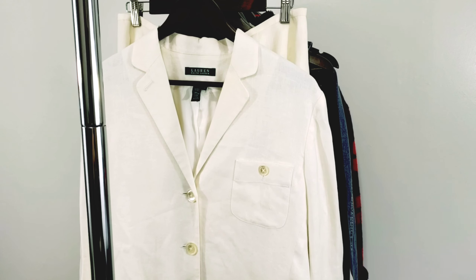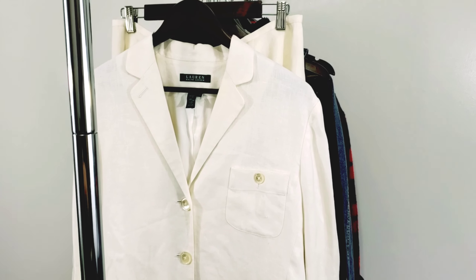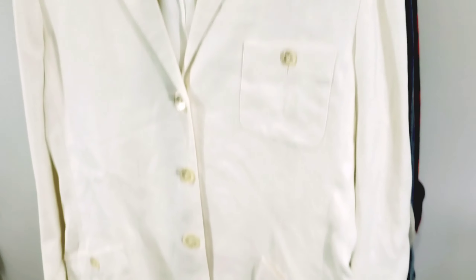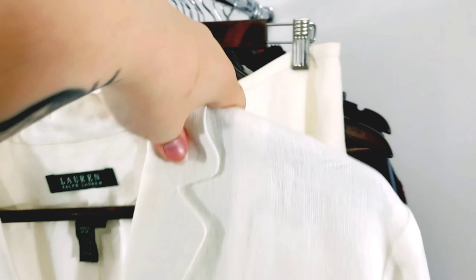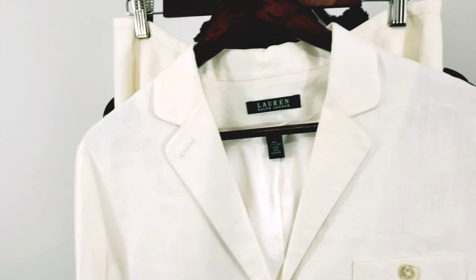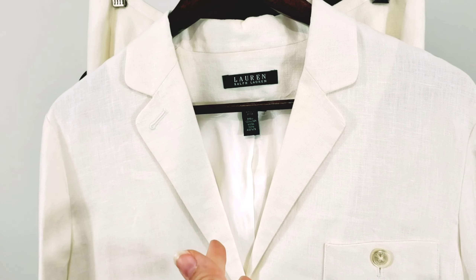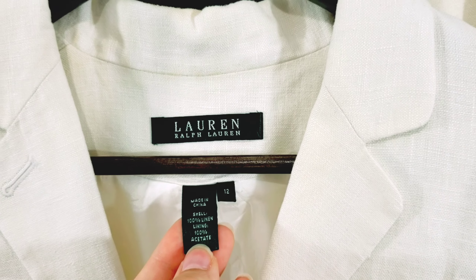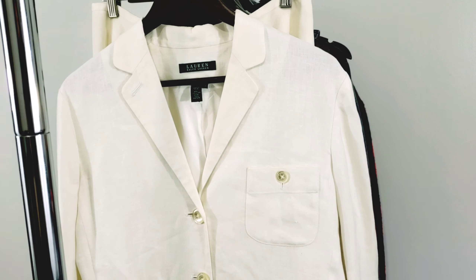So this first one is actually kind of a mistake and lesson learned on my part, so I wanted to share with you guys so you didn't make the same mistake. My thrift store had this white blazer jacket paired with this white skirt as a two-piece set for $4.99. Without really looking too far into it, I just kind of checked it over for staining and I saw that it was by Lauren Ralph Lauren, size 12.